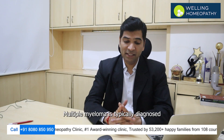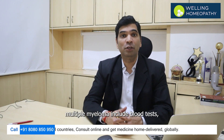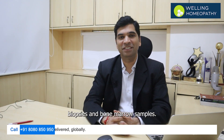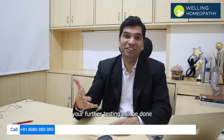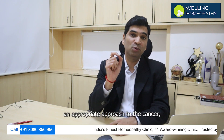Multiple myeloma is typically diagnosed after testing for other conditions that may cause similar types of symptoms. The common tests used to diagnose multiple myeloma include blood tests, imaging scans such as X-rays and MRI scans, biopsies, and bone marrow samples. Once the diagnosis has been confirmed, further testing will be done to determine the stage of the cancer in order to develop a proper treatment plan and appropriate approach.